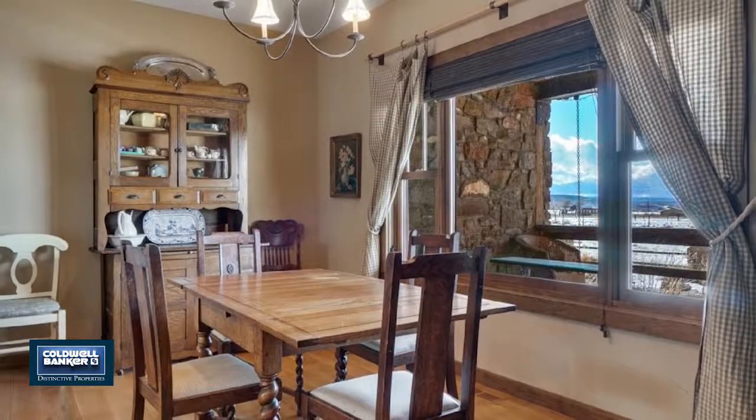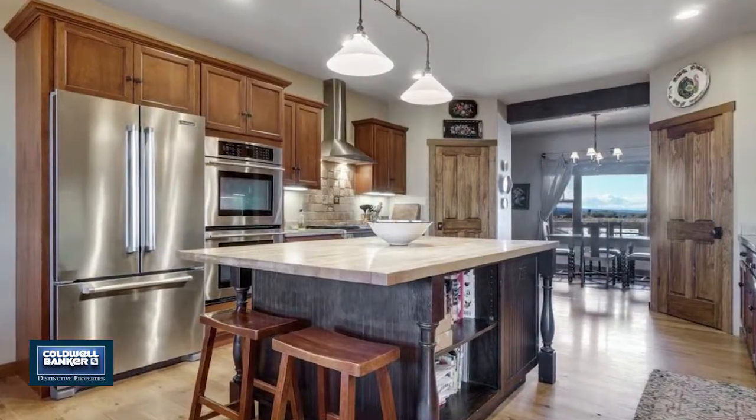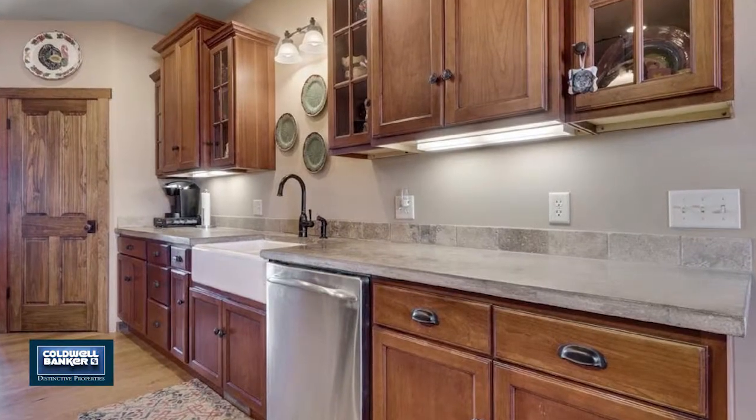The kitchen was designed with the cook in mind. It has two lighted pantries and a large preparation island with a butcher block top. The countertops are all concrete with a large porcelain country sink.